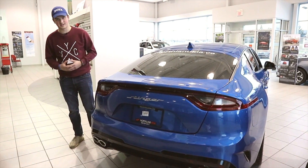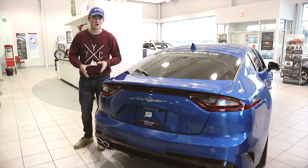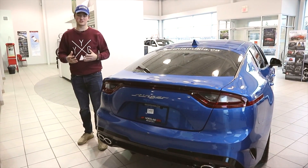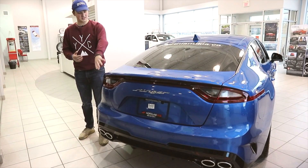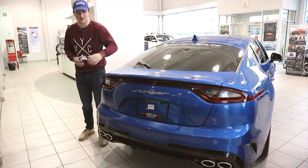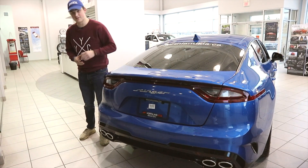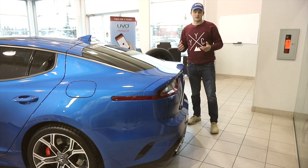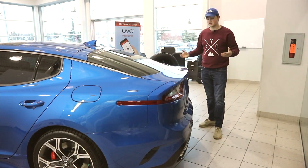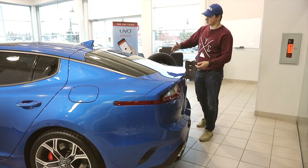Moving to the back of the Kia Stinger, we're greeted by, in my opinion, one of the best-looking rear ends on the market today. We have nice quad-tip exhausts which are actually functional — they're not just fake tips. Another cool design element is the light bar that stretches across the entire rear of the bumper, though the middle part doesn't actually light up. At the rear, we also have a unique hatch design which increases cargo volume and adds to the coupe-like design.